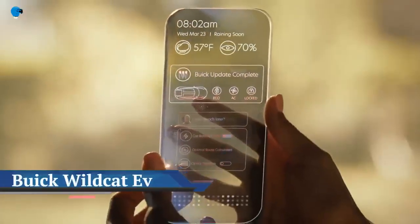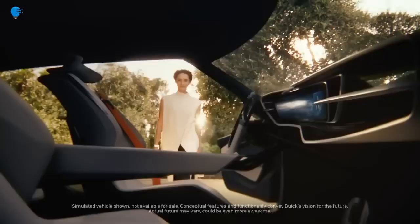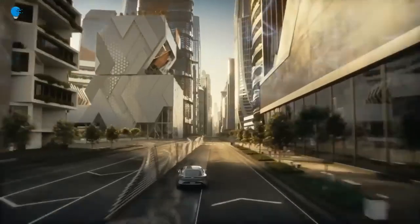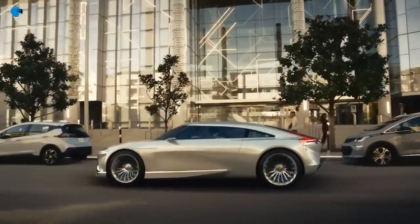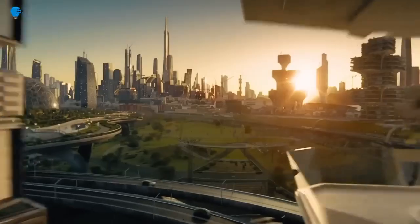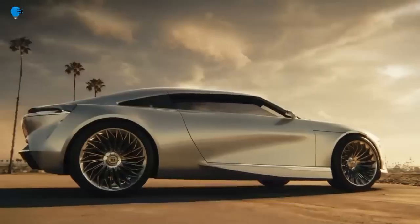Buick unleashes Wildcat EV concept, offering an electrifying vision and first look at the brand's new design direction. Buick today unveiled the Wildcat EV concept, an expressive vision of the brand's new design direction as it transitions to an all-electric future. The Wildcat was developed to convey the all-new design language that will influence Buick production models for the foreseeable future. Buick's new tri-shield logo, mounted prominently on the body front and rear, symbolizes the design transformation.